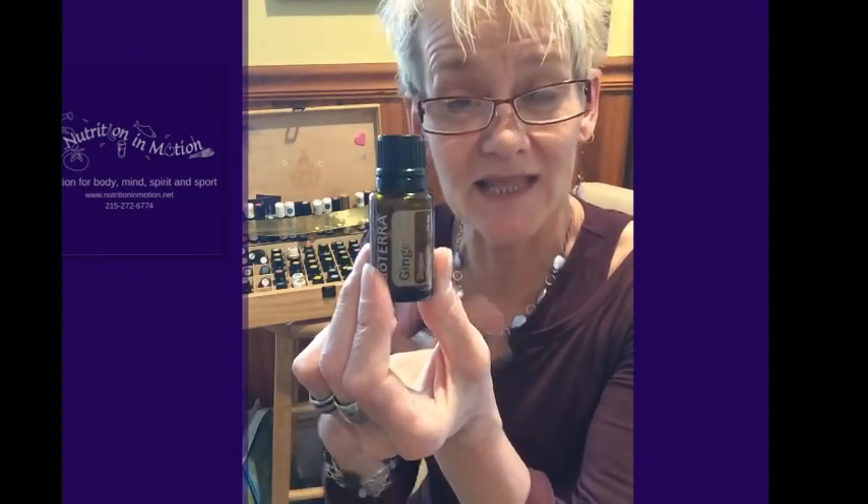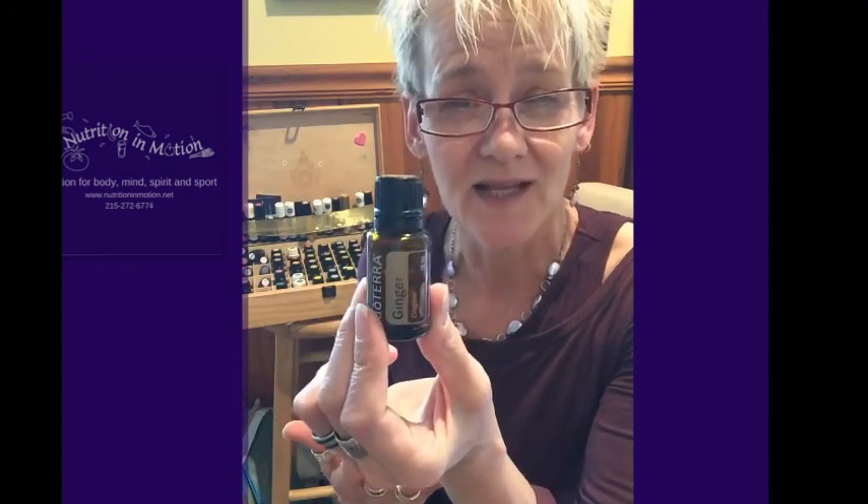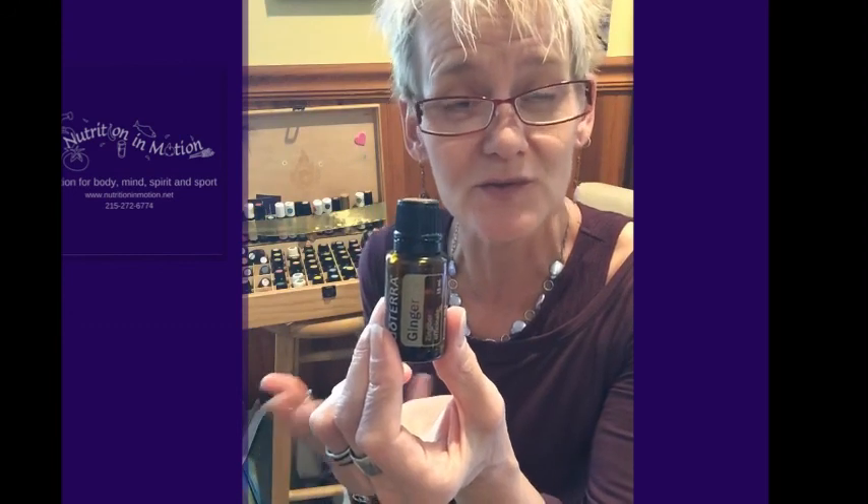The next one in that category is ginger. This one also comes in an oil. I'll suggest to her to also try drinking some ginger, because that will help from the inside out to reduce the inflammation.